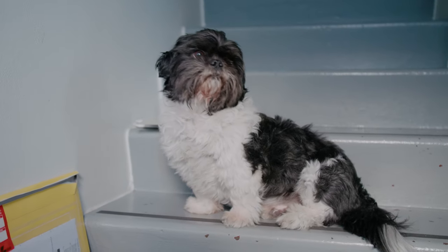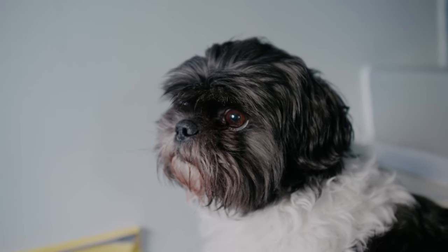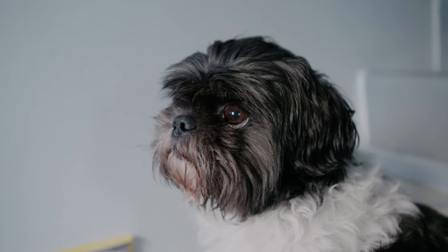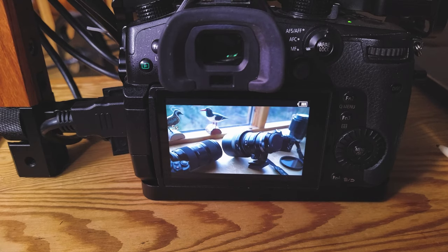You're out there filming something, you think your shot is in focus, but then you get home and try to edit the footage and you realize that it's not in focus anymore. And it's so hard, right? You've got that tiny little flippy screen on your camera to gauge the focus, and sometimes it's too small — you can't even see if it's in focus or not.